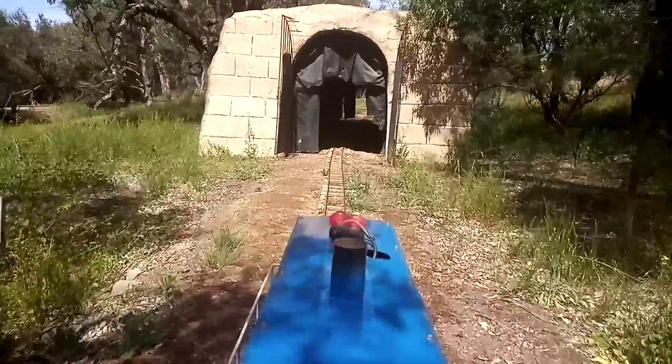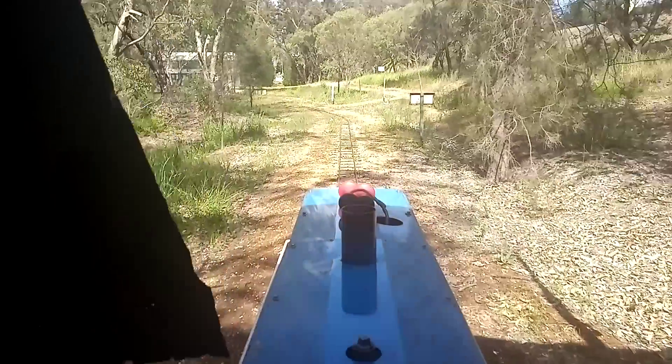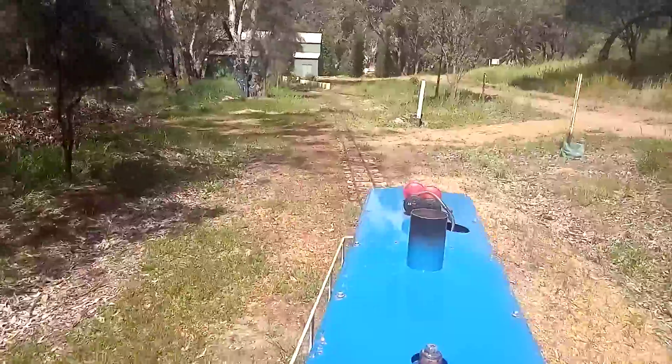I'm coming up to the tunnel. If you use both horns you get a two-tone. I'll have to slow down coming up here because the other train's just about leaving.